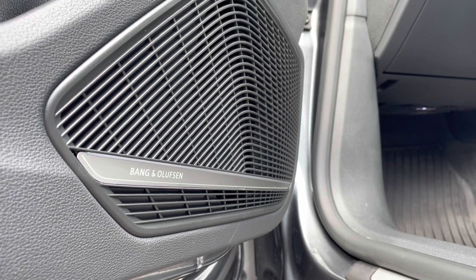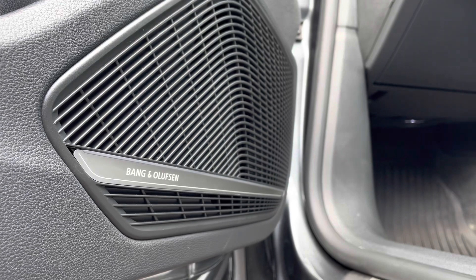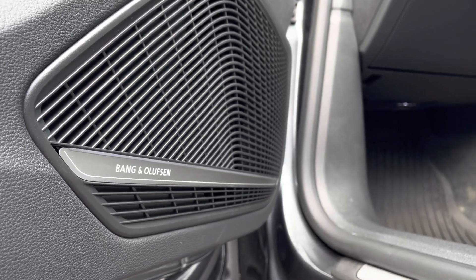The Bang & Olufsen sound system offers a premium spatial sound reproduction experience with its 3D sound feature and includes 19 loudspeakers.